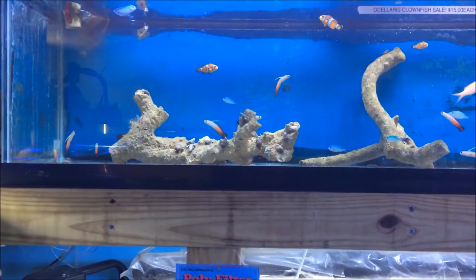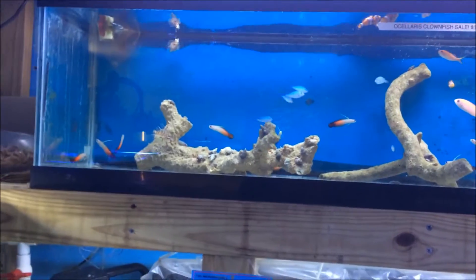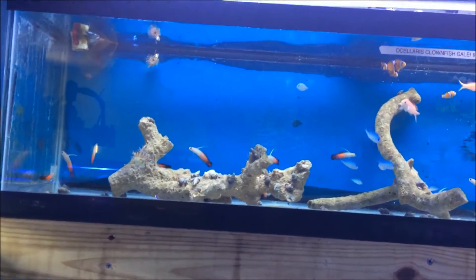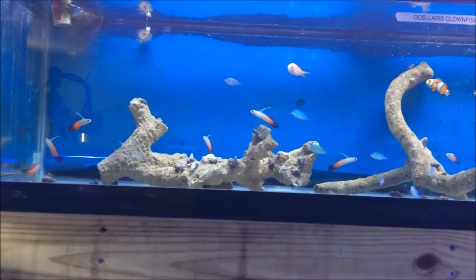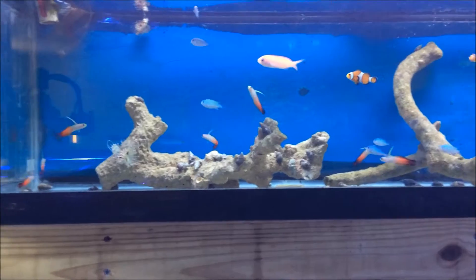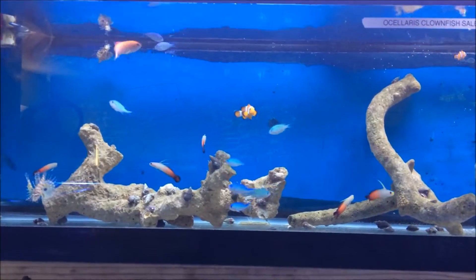This is a video stock list for October 15, 2015 of our saltwater stock. We just got in a shipment yesterday and it's all looking good. Starting with some fire gobies, green chromis, and some anthias.